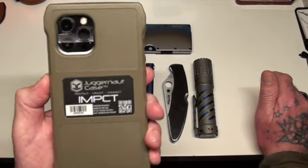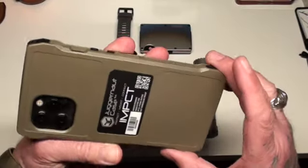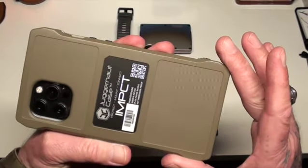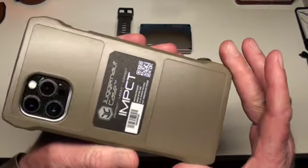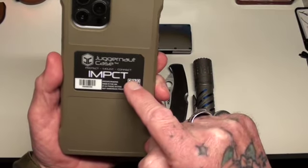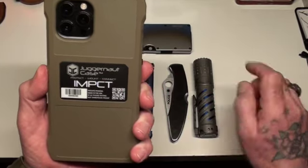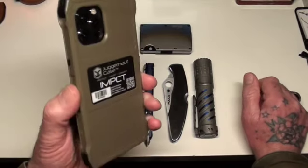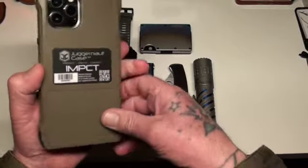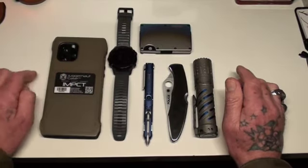So I bought this Juggernaut case, which I really like the look of. It makes the phone look huge, but that's not a concern to me. This is annoying though — this sticker does not come off, so keep that in mind if you're thinking of buying one.